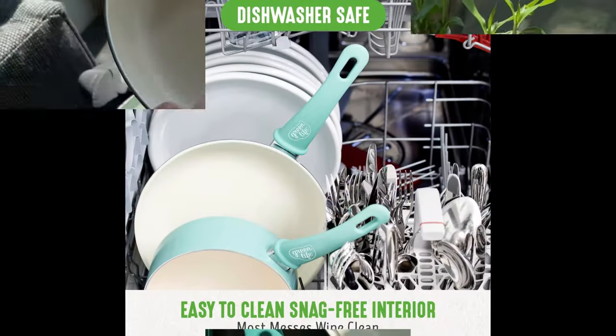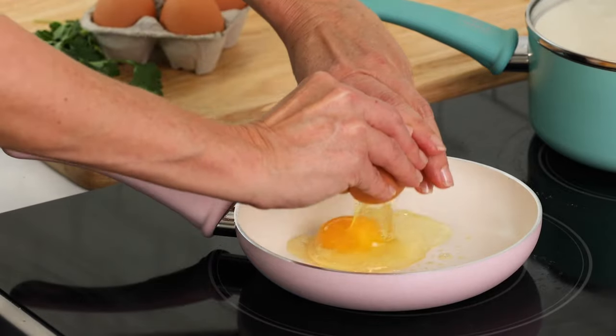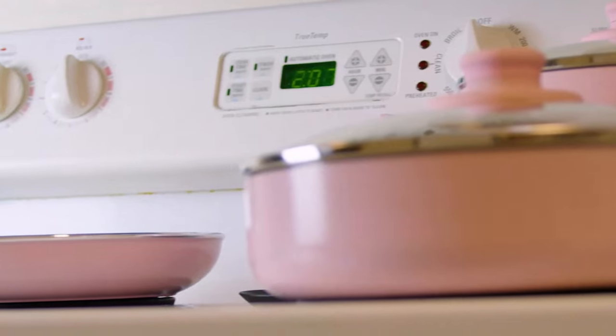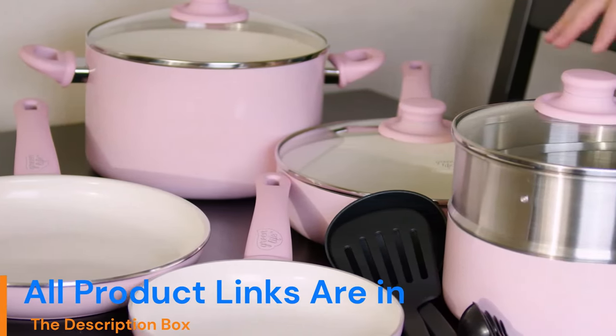Easy view glass lids: durable glass lids offer an easy way to check on any meal in progress. Effortless performance — delivers on all stovetops except induction, and oven safe up to 350°F. Made with recycled aluminum: cookware vessels, excluding handles, are made from a minimum of 65% recycled aluminum.